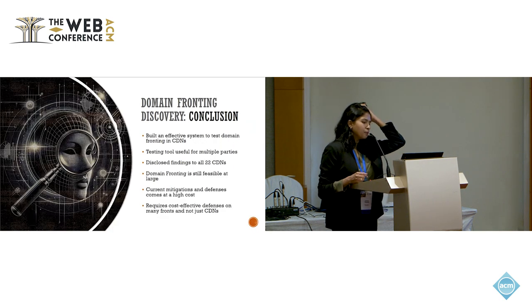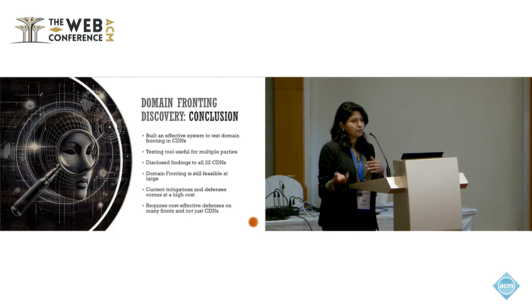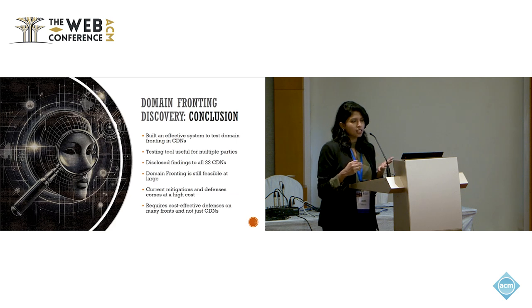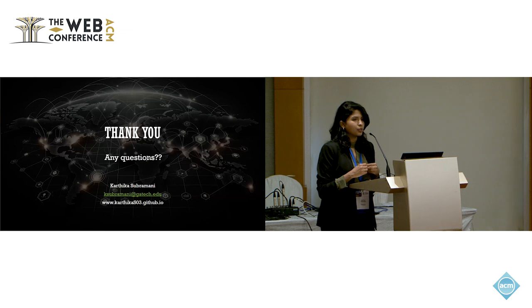In conclusion, we built an effective system to test domain fronting in CDNs, which can be used by different parties for different purposes. We disclosed findings to all 22 CDNs. We conclude that domain fronting is still at large and can be abused by malicious actors. However, mitigation costs for CDNs and network administrators are high, which is why it has not been addressed across all CDNs. In future work, we hope to see cost-effective defenses developed on many fronts — not just CDNs — for domain fronting. Thank you.